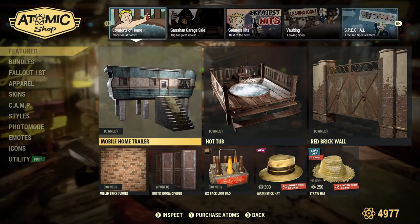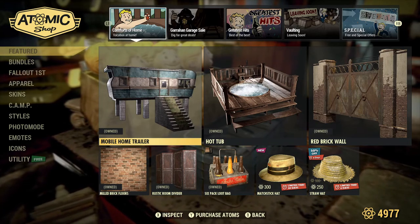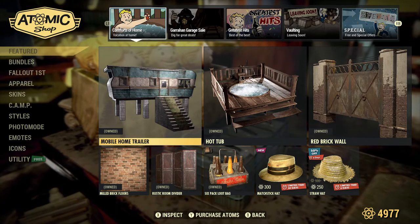Welcome back everybody, this is Kenny. I am the show where I spin my items so you don't have to waste yours. I do get these videos out every Tuesday, so be sure to hit that subscribe button.